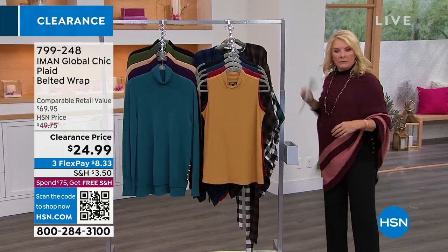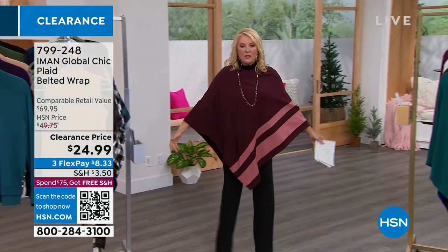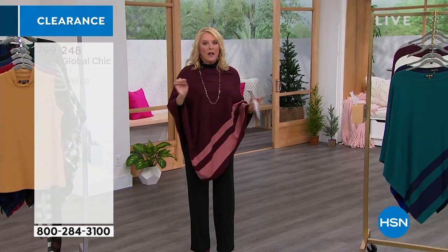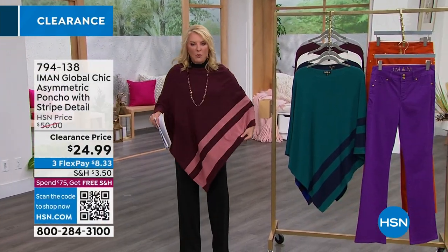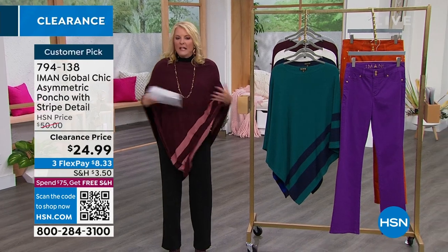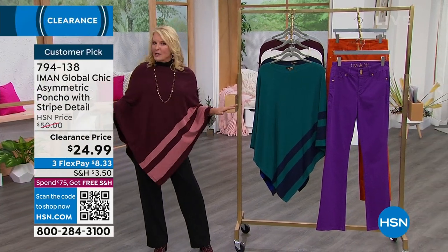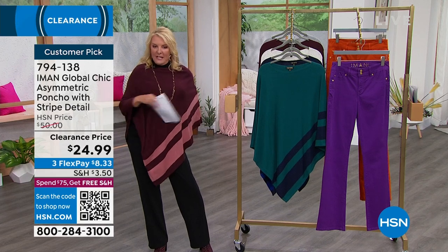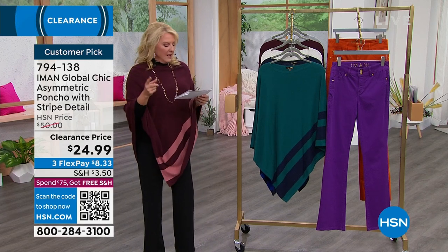That's our sneak peek — let's get started. How cute is this poncho? Love, love, love a poncho. I love a poncho that's this weight — it's a knit, but it's not really heavy, not really bulky. Look at this fabulous drape. It acts like a magic curtain for all of us who may be sensitive about our belly area. Very easy to wear. Customer pick — you guys love this one.